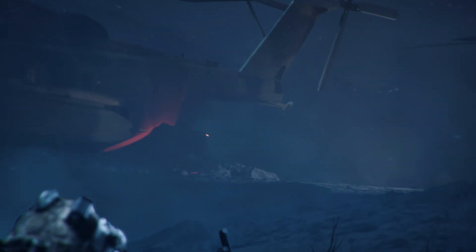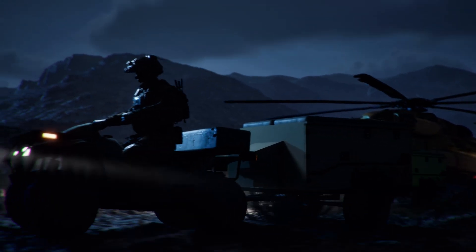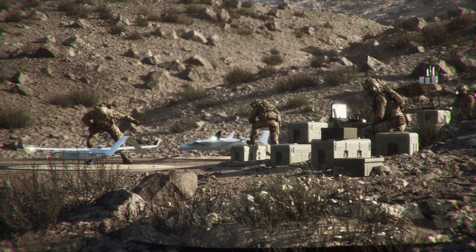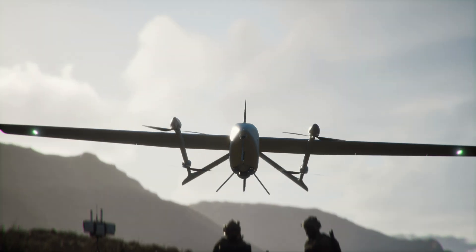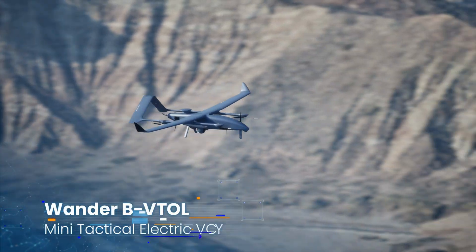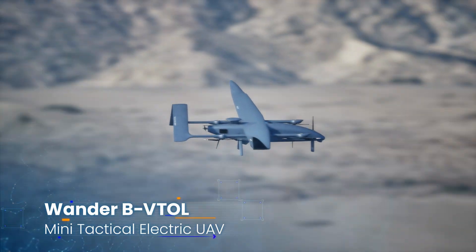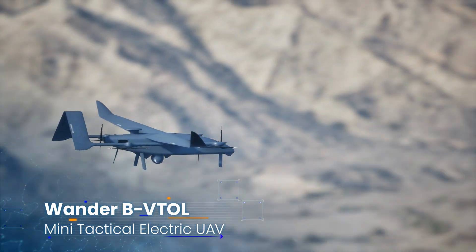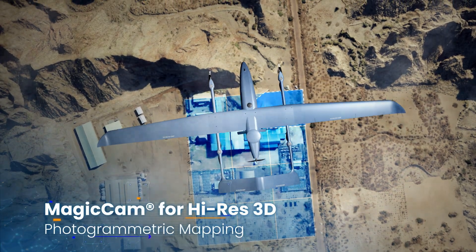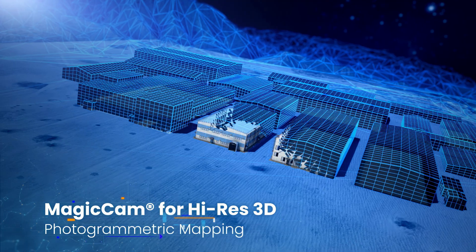Ground Force Alpha has landed. Ground Force Alpha, you are cleared to deploy. Ground Force Alpha deploying WanderB to map the missile factory. Compact and lightweight, WanderB VTOL is ideal for clandestine intel gathering, even in GPS-denied environments. Bluebird's unique MagiCam merges raw images from different viewpoints into high-quality 3D photogrammetric maps.